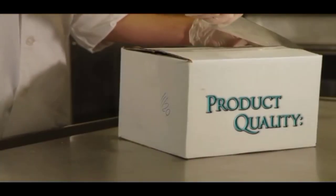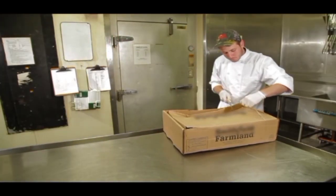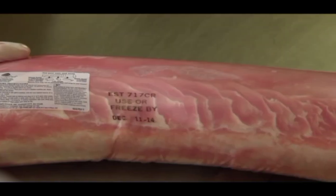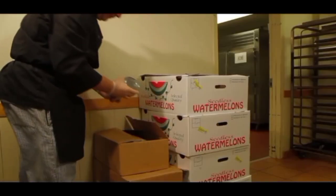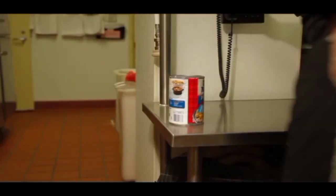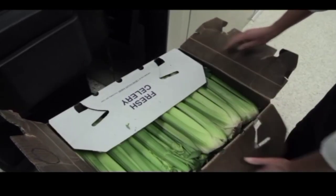For product quality, check for signs of spoilage, expiration dates, and cans free of dents, rust and swelling. Open your cases to check the quality of the product. Contact the supplier immediately if there are products that do not meet standards. Products that do not meet standards should be returned to the supplier.